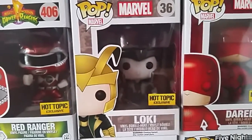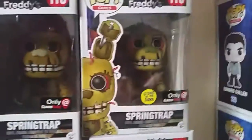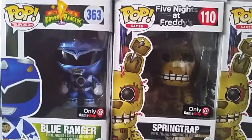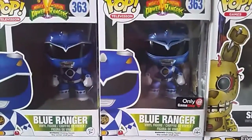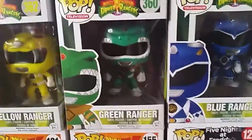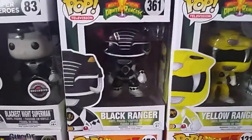You have the Hot Topic exclusive Loki which is black and white, and a Hot Topic exclusive Daredevil. Then a GameStop exclusive glow-in-the-dark Springtrap from Five Nights at Freddy's, a GameStop exclusive flocked Springtrap which has a velvet feel to it, the GameStop exclusive metallic Blue Ranger which — like the Red Ranger — has the ninja power coin of the wolf, the regular Blue Ranger, Green Ranger, Yellow Ranger, and Black Ranger.